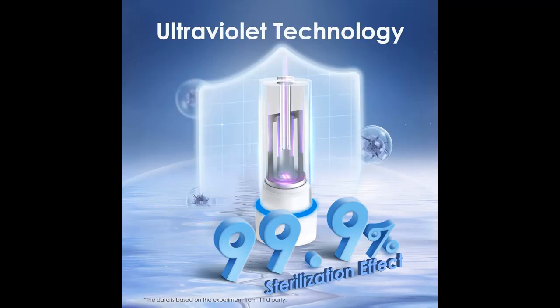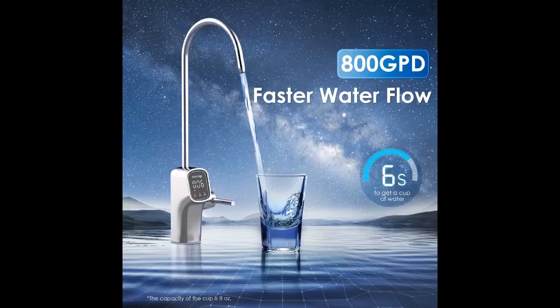Why choose the WaterDrop G3P800 Reverse Osmosis System? Here are some reasons why you should choose it. The highlight features and overview summary include the following.